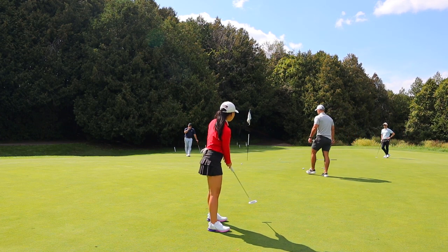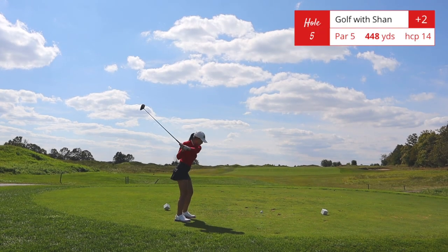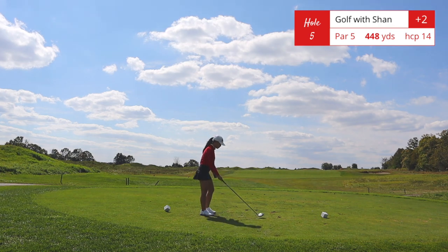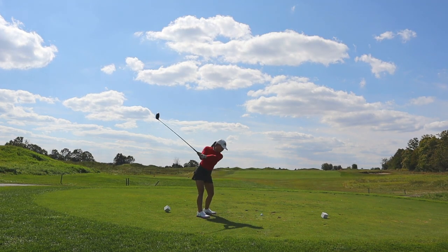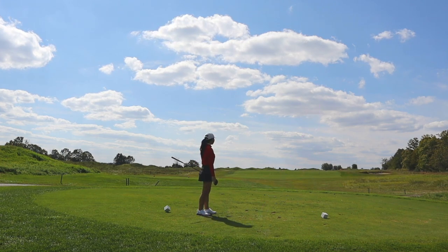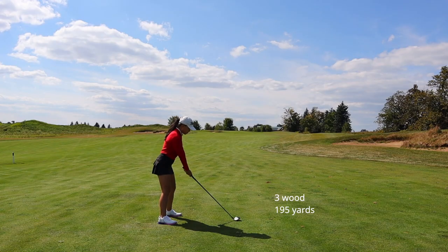Hole number five is a reachable par 5, 448 yards from the white tees. It's pretty straightforward. If you're playing from a further back tee, this hole will play slightly like a dogleg right. I hit a really good drive here, but the fairway on this hole is actually pretty open so you do have a little bit of space to work with.